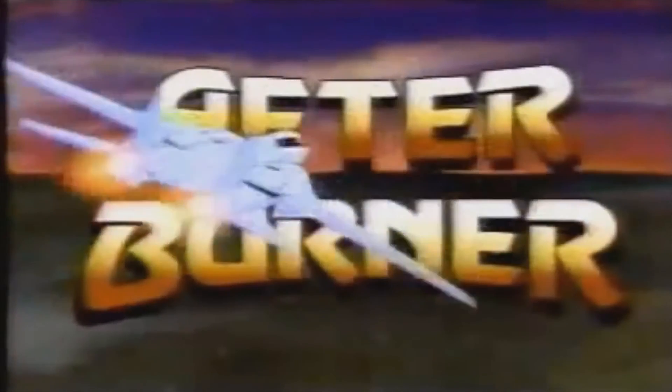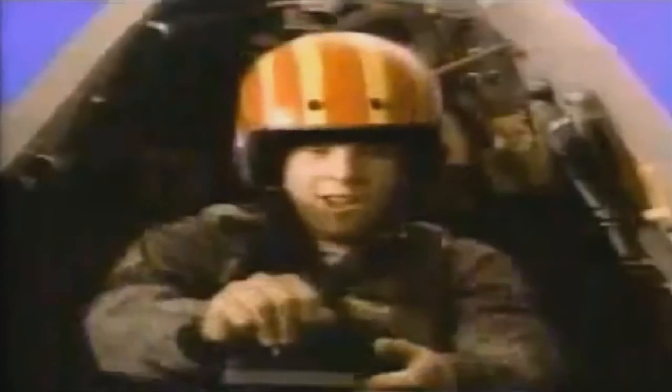Sega challenges you with Afterburner, a game so exciting you can imagine you're in for the flight of your life. Game accessories go separately. Get ready!